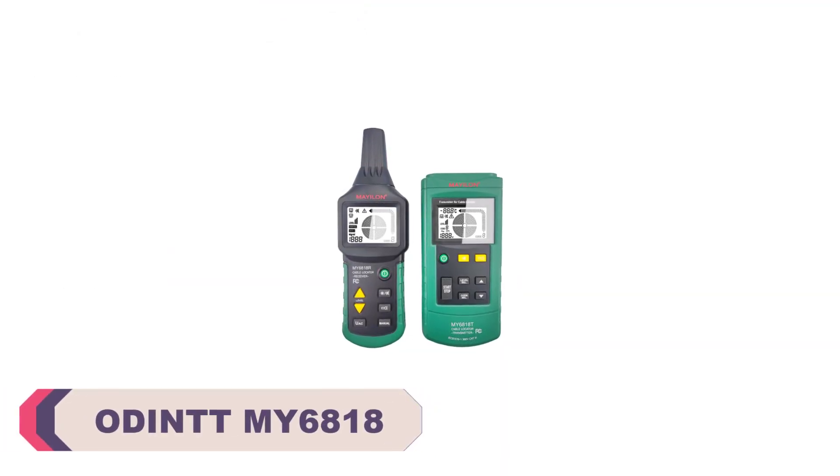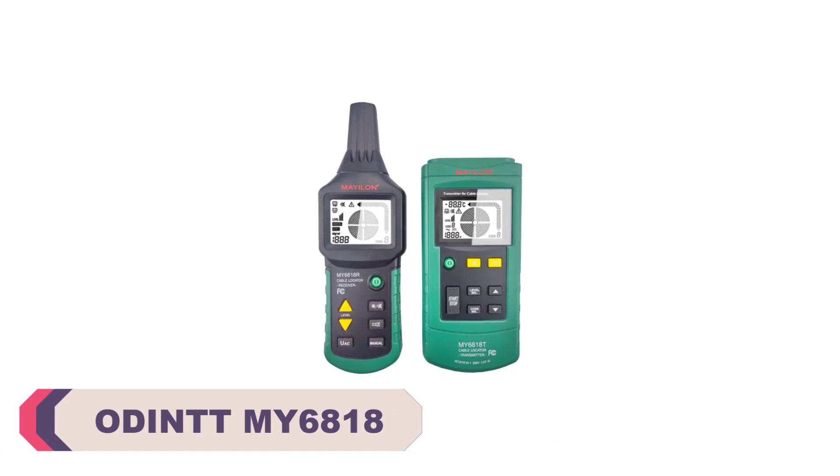Number 4: ODINTT MY6818 Wire Cable Tracker Tester.